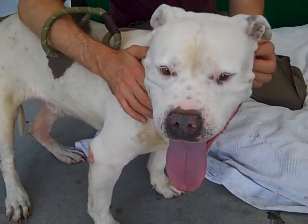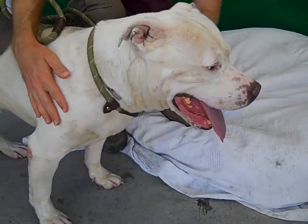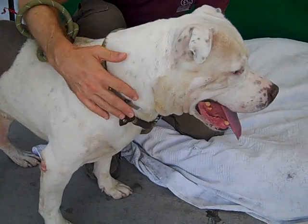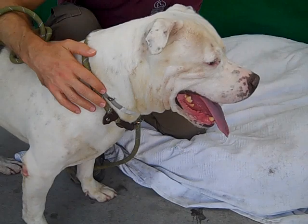Good morning Tommy. Tommy's ID number at the Baldwin Park shelter is A4248376 and he's a really wonderful looking male pit bull about seven years old. He came in as an owner surrender on July 25th — way back on July 25th. Poor baby.